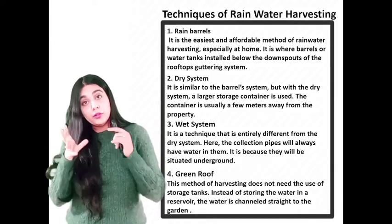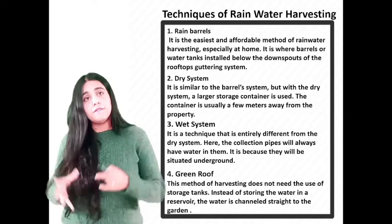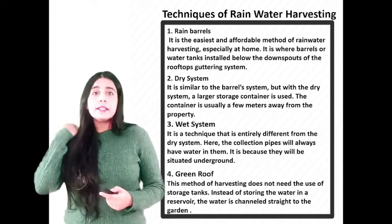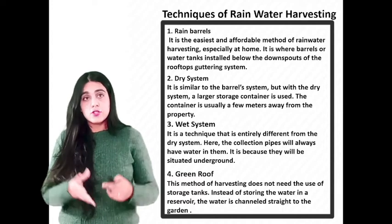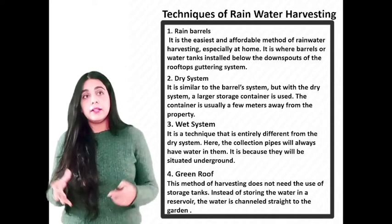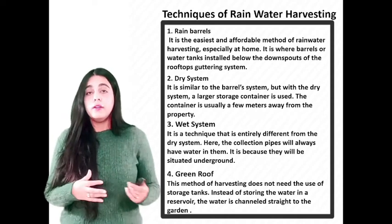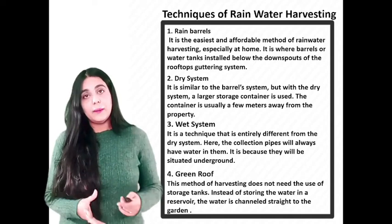Now, coming to the most important thing — the techniques of rainwater harvesting. The collection of rainwater can be done in various methods depending on a few factors. The very first is rain barrels. It is the easiest, most affordable method of rainwater harvesting, especially at home. Barrels or water tanks are installed below the downspouts of rooftops and guttering systems, and the water is funneled and directed into the tanks. The tank can be connected to provide backup water to your plumbing system, or attached to a pipe or drip irrigation. The use of barrels or tanks is ideal since it can store a significant amount of water.